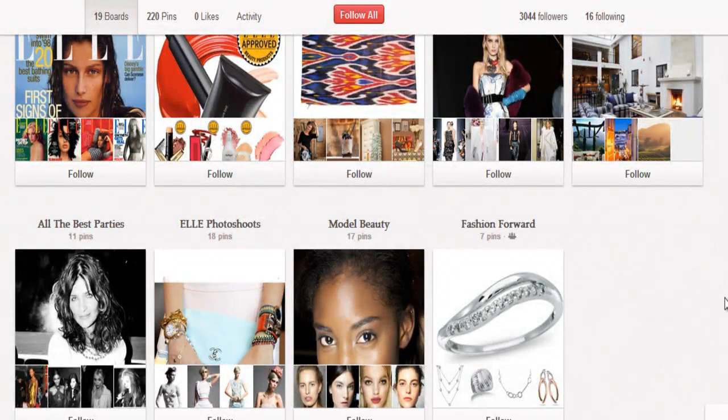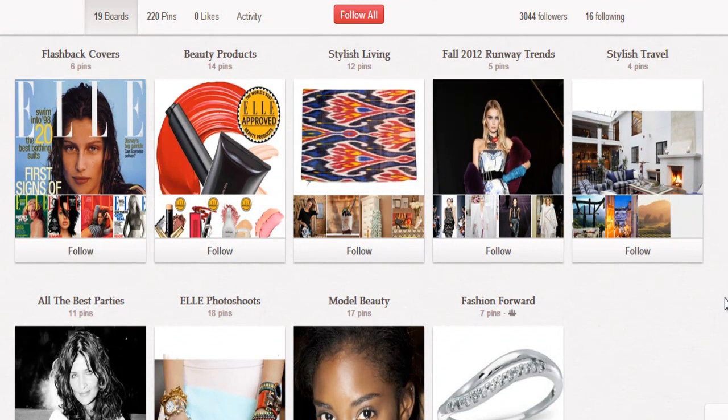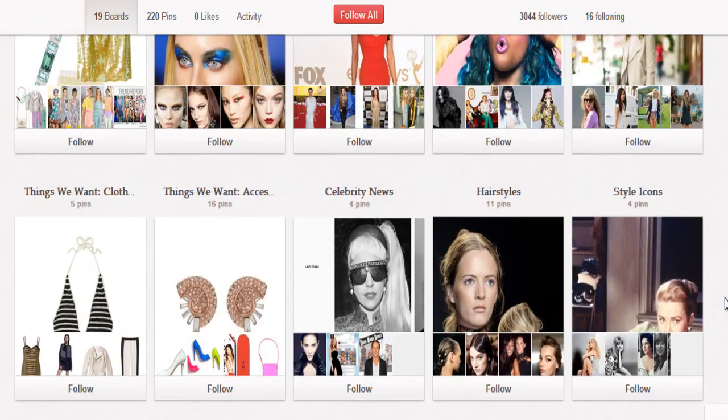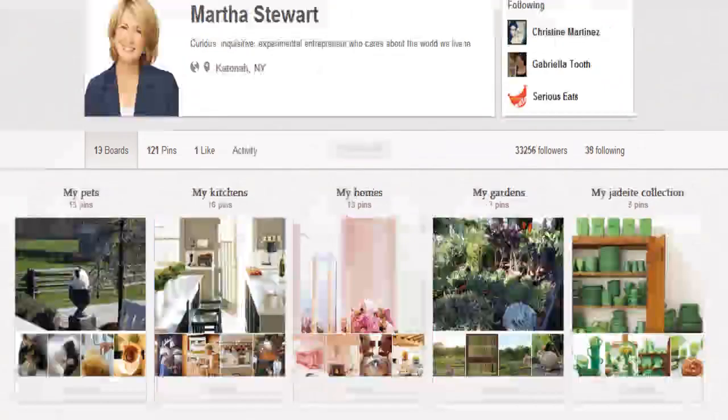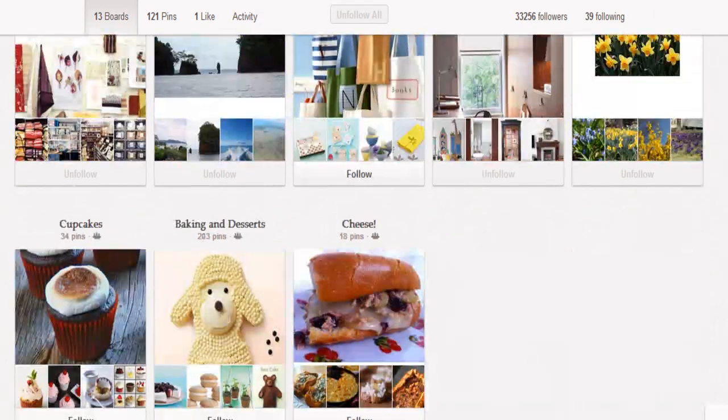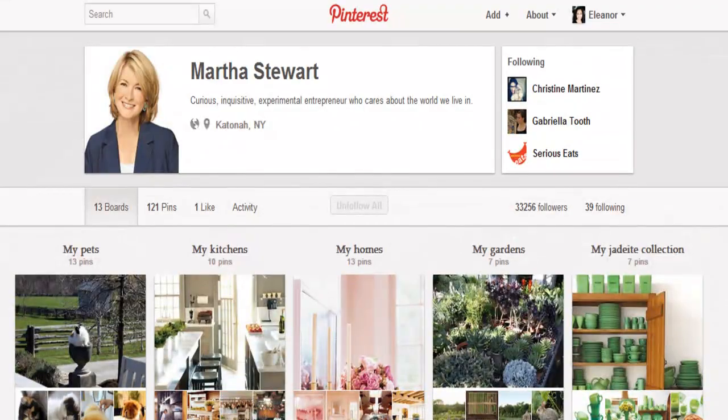Now let's check out Elle Magazine. Elle is using it for all the best parties, photo shoots, model beauty, fashion forward outfits, and all kinds of fun stuff. And then here is Martha Stewart — Mrs. Craftiness herself — with boards for my pet kitchen, homes, and all kinds of stuff. So you get the idea of how your business could actually be sharing and networking on Pinterest.